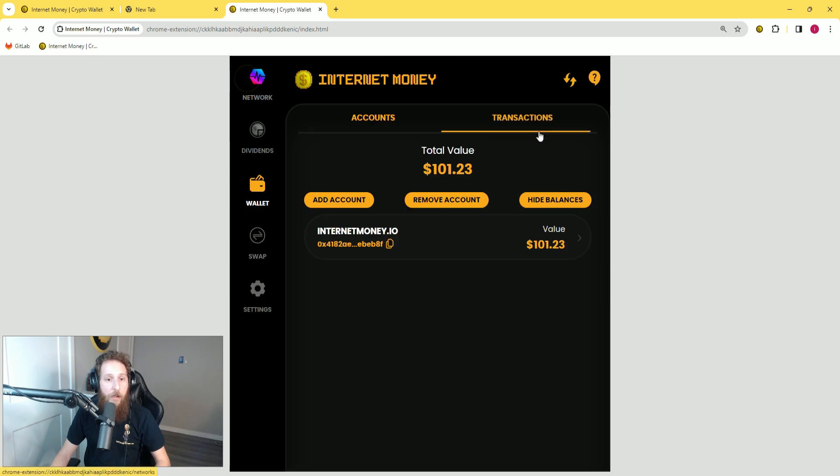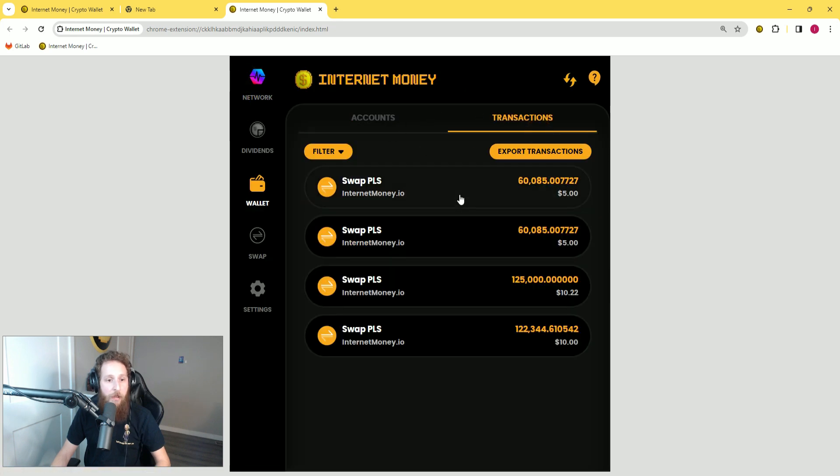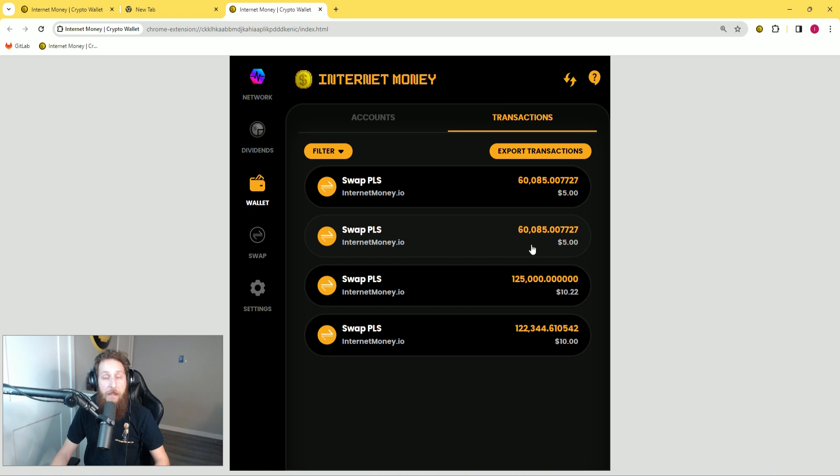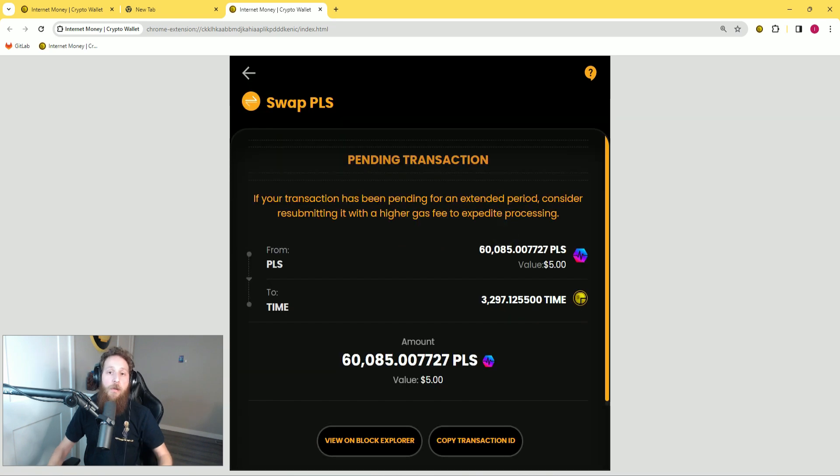Now, if I go back to my transactions, I can click here, and you can see after going back and refreshing, the transaction has confirmed. But if I go back to the original transaction, you can see that it's still pending, because in that transaction I used much lower gas fees and priority fees, and so my transaction has not been picked up and processed yet.